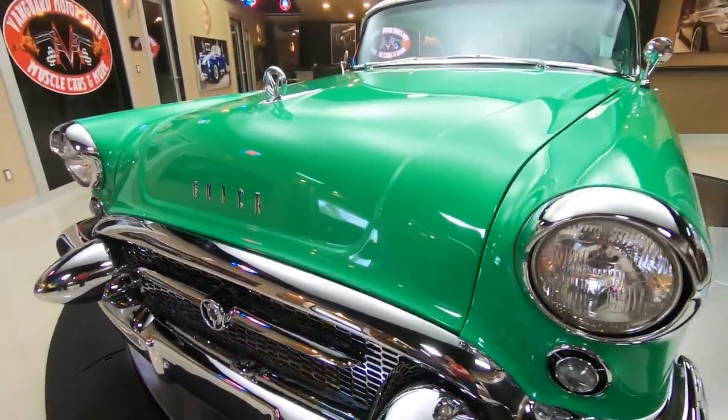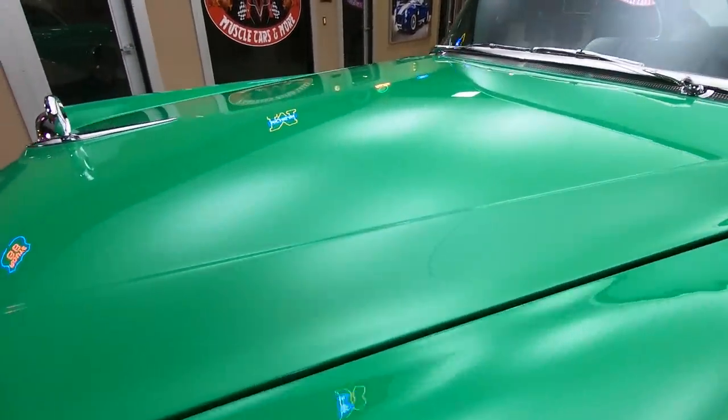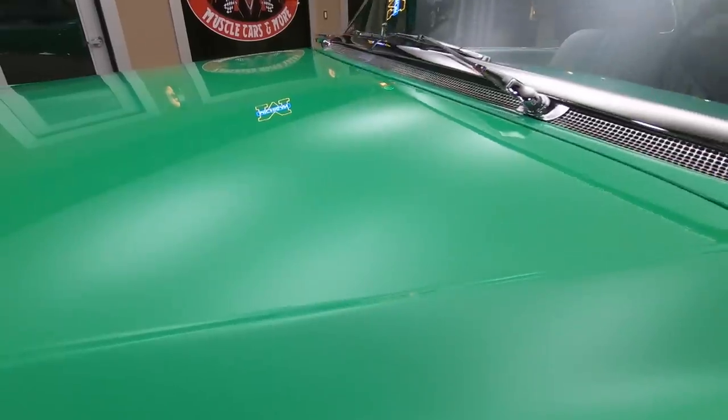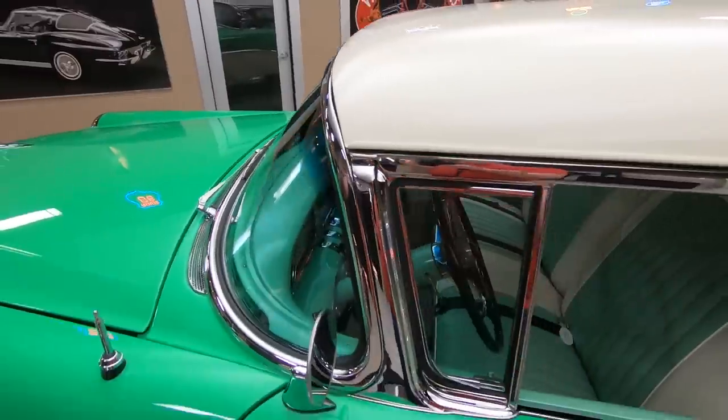And the paintwork on it — phenomenal. Straight as an arrow. All the stainless, the glass, everything. Phenomenal. Look at all that chrome work.